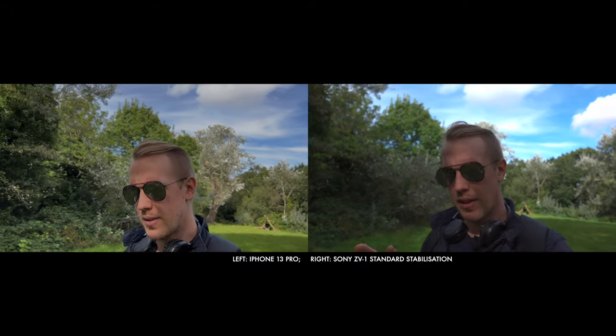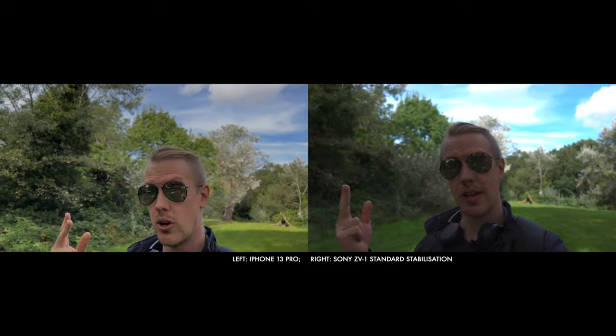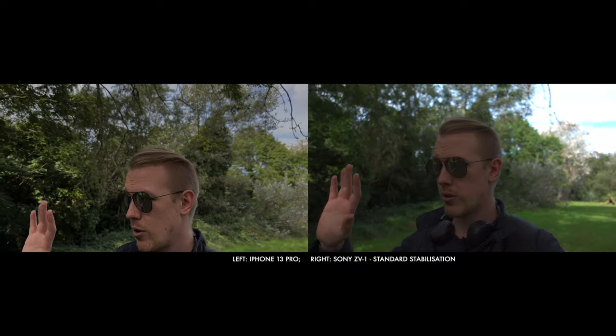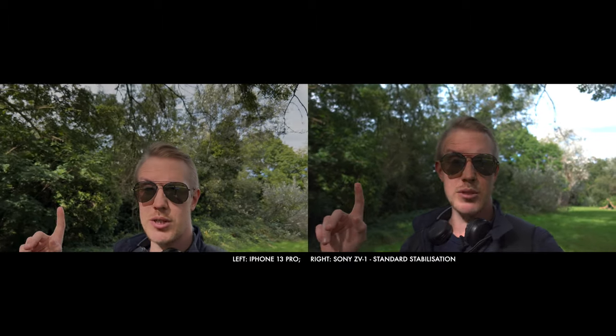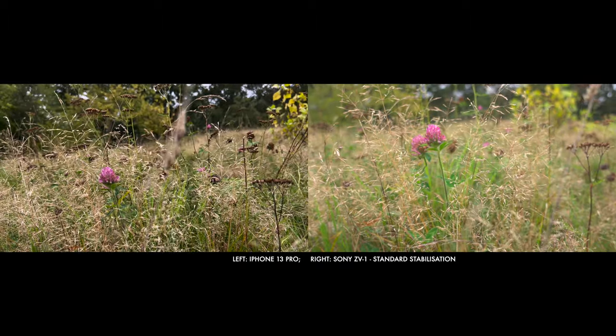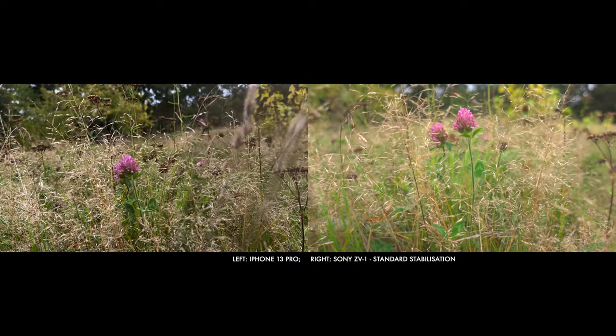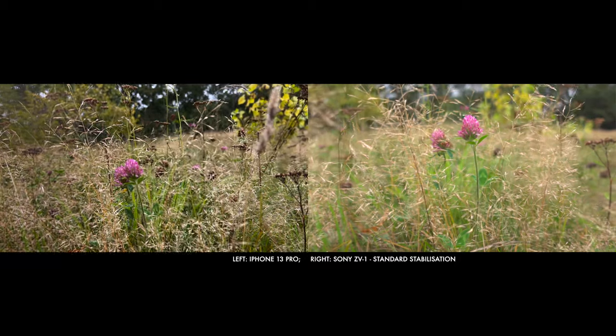Flavor number three is standard SteadyShot. This has a small advantage over Active SteadyShot and Catalyst Browse in that it doesn't crop into your image at all. However, the stabilization results themselves are markedly worse — I wouldn't recommend vlogging with this. It can still be useful for simple handheld shots like pans and tilts because it preserves a bit more of that organic handheld quality, which can work really well in certain situations.